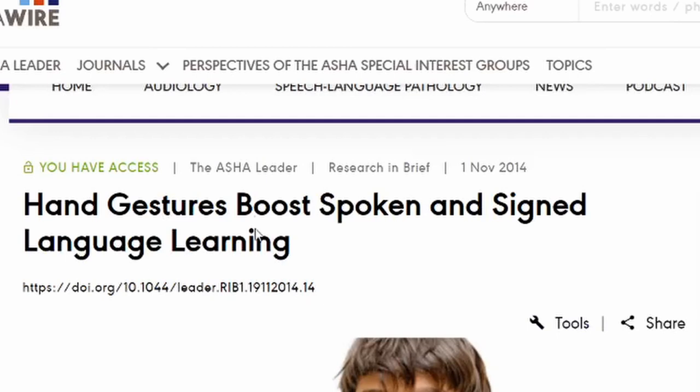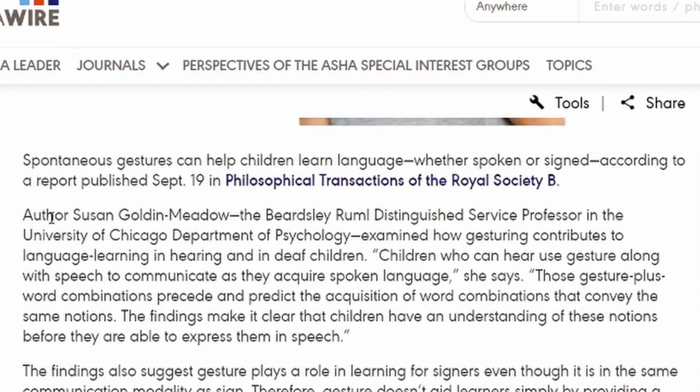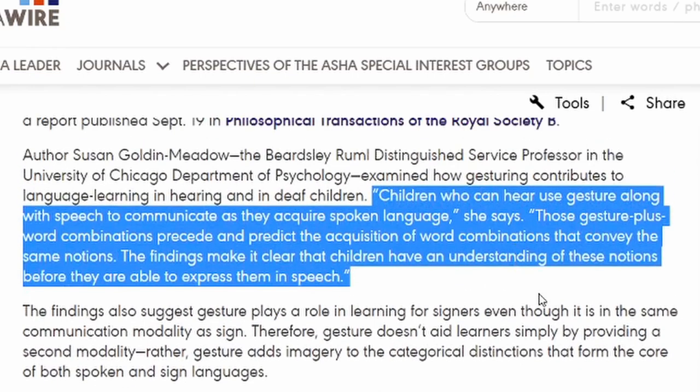I want to share an article I found — it's a summary of the main article and it's called 'Hand Gestures Boost Spoken and Sign Language Learning.' It's written by Susan Goldin-Meadow, a professor at the University of Chicago, Department of Psychology. The key excerpt reads: 'Children who can hear use gesture along with speech to communicate as they acquire spoken language. Those gesture plus word combinations precede and predict the acquisition of word combinations that convey the same notions. The findings make it clear that children have an understanding of these notions before they are able to express them in speech.' Gesture comes before speech because there's real meaning in it.